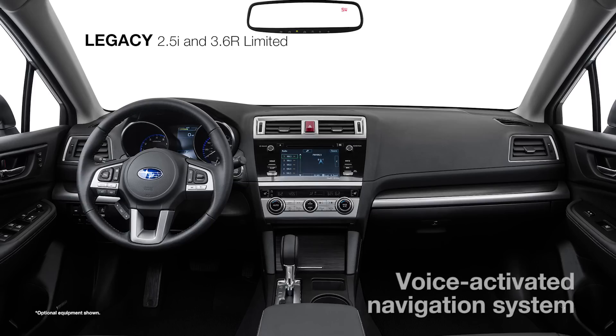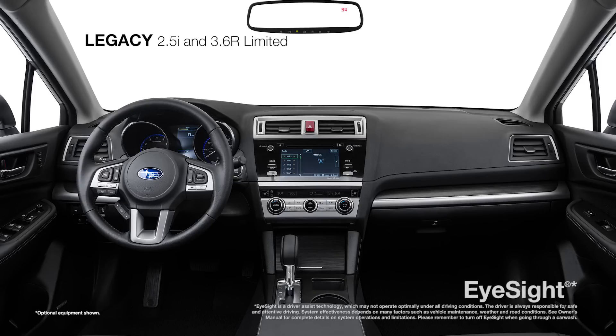Plus, there is the convenience of an available Voice Activated Navigation System and the added assurance of the iSight driver assist technology to help you spot and avoid danger.